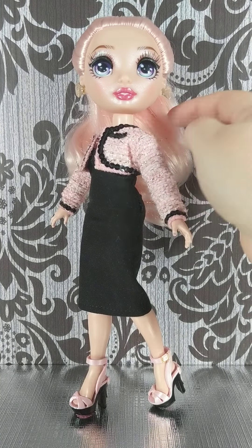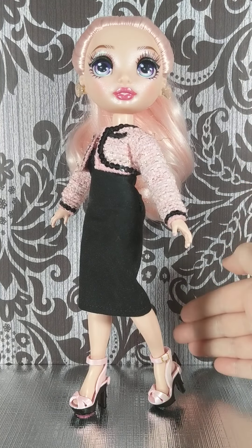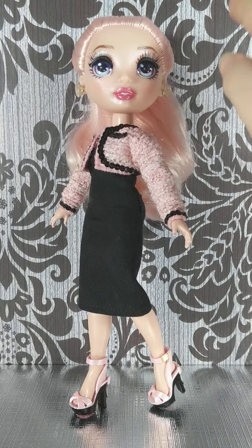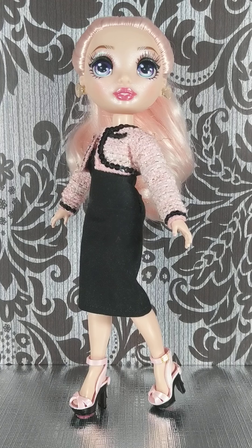Her candy floss pink hair, which is kind of cool. And then her diamond earrings — you can see them better because her hair is up off her face. So that's Bella Parker in the dress I made for her, which she looks really kind of elegant and sophisticated.